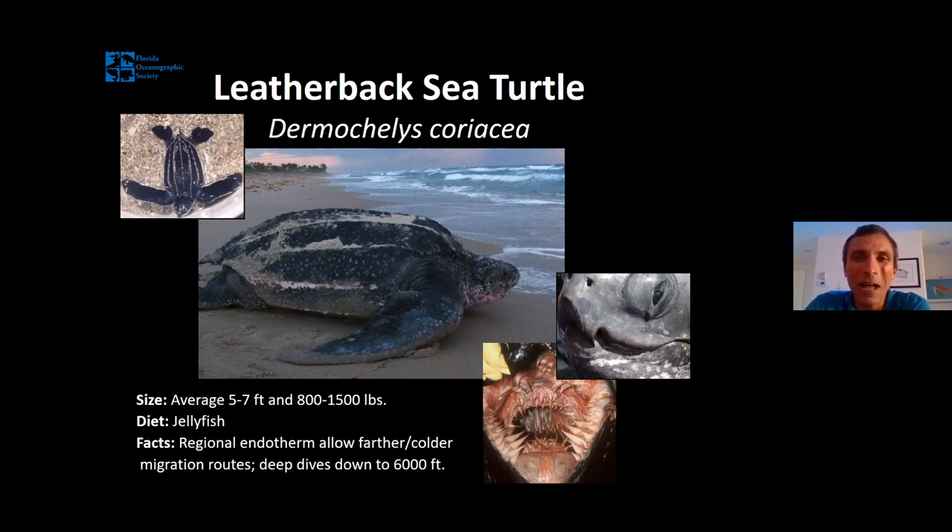Leatherbacks have been eating jellyfish for a really long time and are pretty much immune to jellyfish stings — though most sea turtles will eat jellyfish to one degree or another. If you look on a leatherback's jawline, they have sharp cusps that help them grab onto and bite through slippery jellyfish. They also have one more really cool adaptation: it's pretty cold 6,000 feet underwater, and leatherbacks are actually able to keep their body warmer than their surroundings — one of the only reptiles on Earth that can do this.